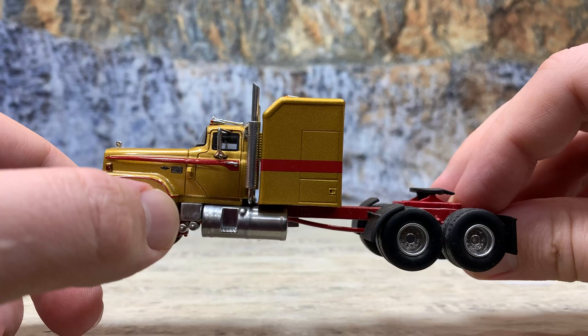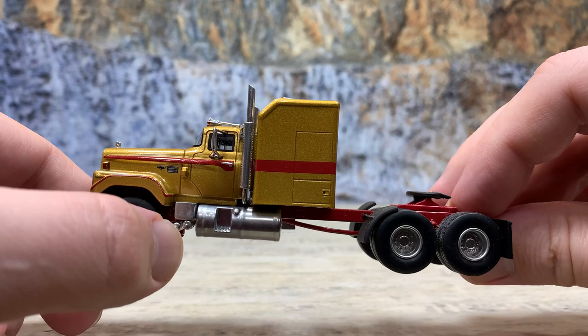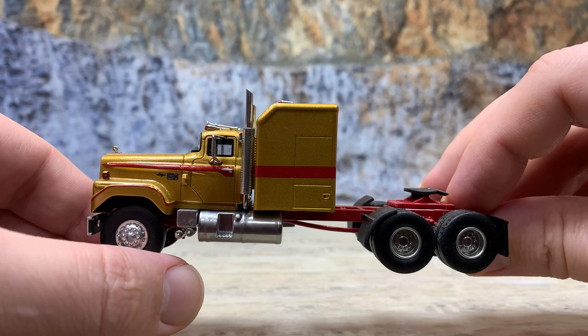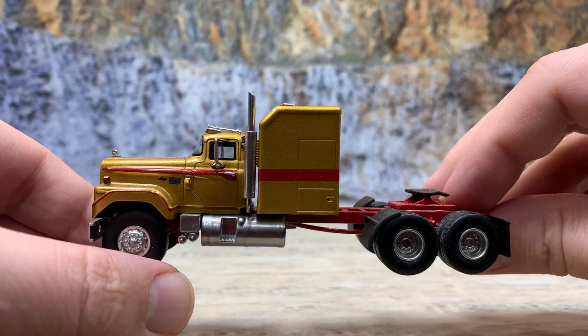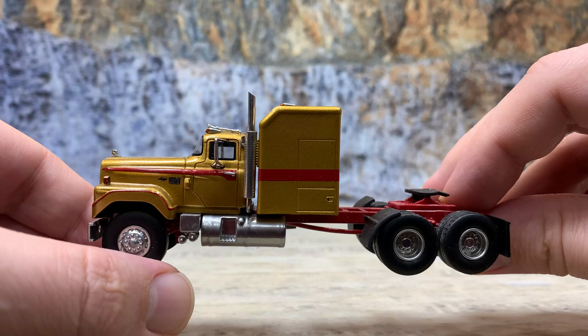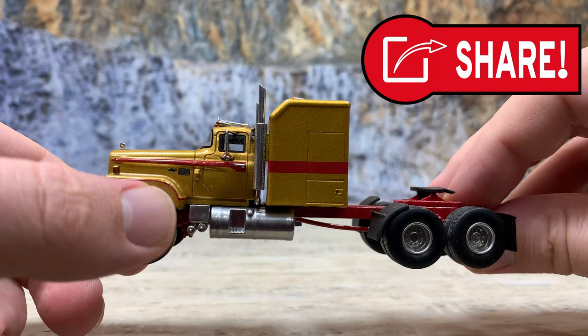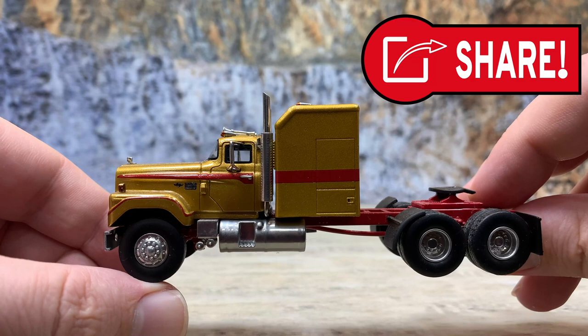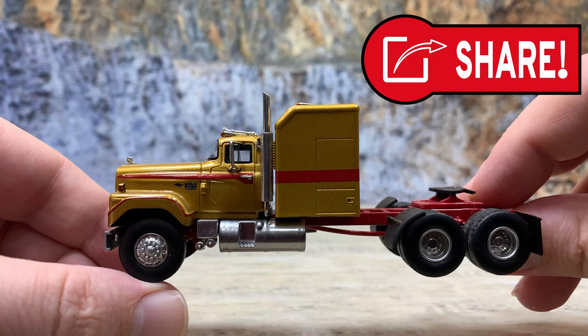It has the Dodge lettering and the grille, and those are photo-etched parts. It has air tanks and battery box. It has resin mirrors, resin door handles, resin exhaust, resin roof lights, and resin air horns. Those are actually pretty sturdy in this size. They painted them silver, which makes them actually look more like the real models than the chrome-plated, electro-plated stuff we're getting on other ones. This is a gold with a red pinstripe and then a red stripe on the cab and sleeper. It also has the red frame. It was on a Dodge promo, but I'm not sure the real ones were ever sold this color.